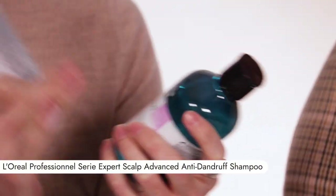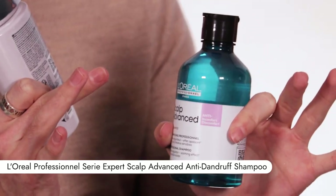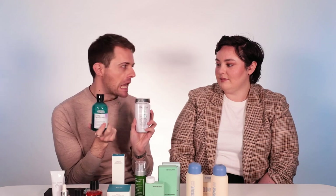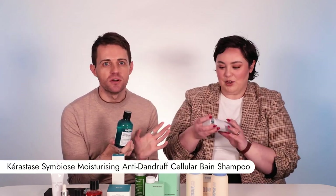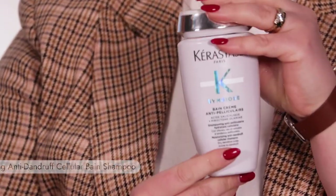The L'Oreal Pro range is the Scalp Advanced range. There are three different products in the range, all targeting different scalp needs. This range isn't necessarily new but it's just new at Adore. I am using the Kerastase range at the moment - it's beautiful. This Kerastase range I have been using for months. I actually stole it from the L'Oreal office.